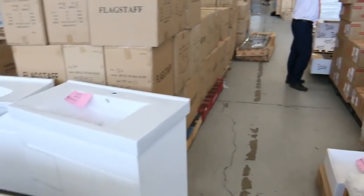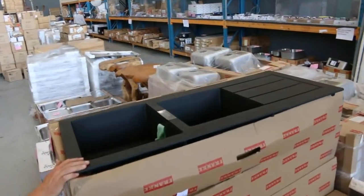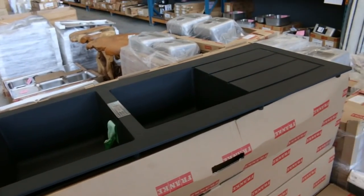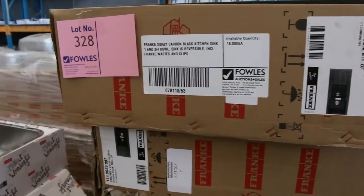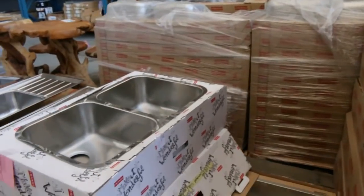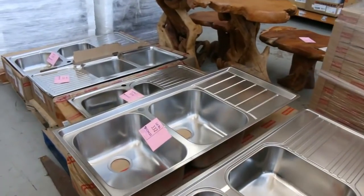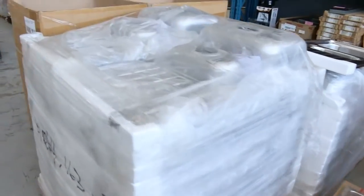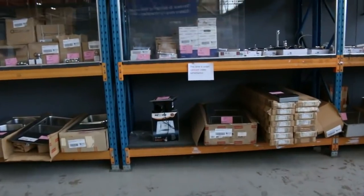Have a look at these — there's a couple still available: the black Frankie sinks. They're about a thousand dollars in the shops, but tomorrow I'm guessing around 300 bucks a piece. There are at least three or four, so make sure you get down and grab one if you've wanted a black Frankie sink — tomorrow is going to be the day. There are heaps of stainless Frankie sinks as well — mountains of them — and also lots of Frankie taps, well worth the journey if you're looking for a kitchen tap.